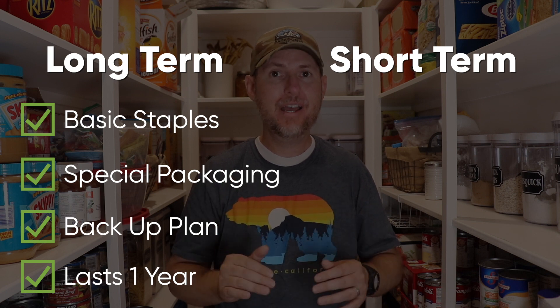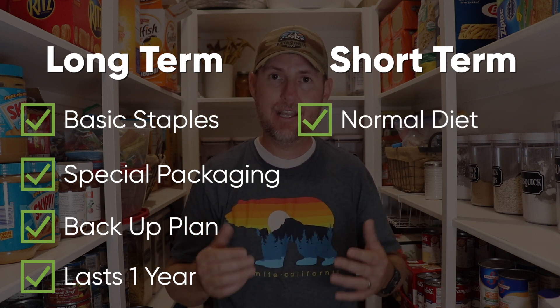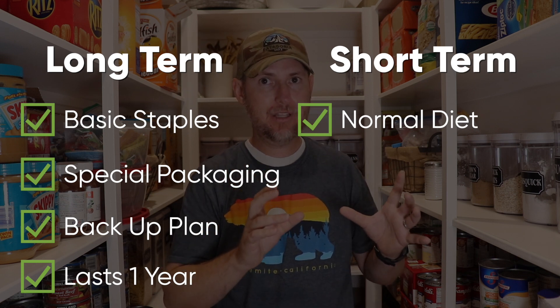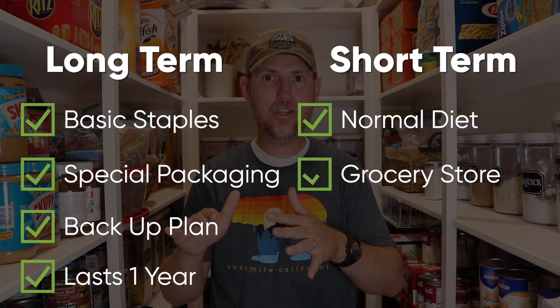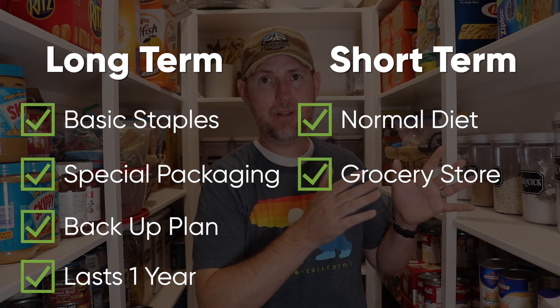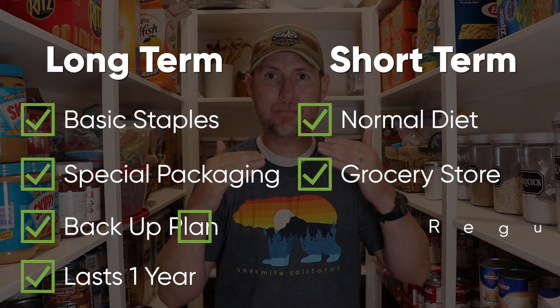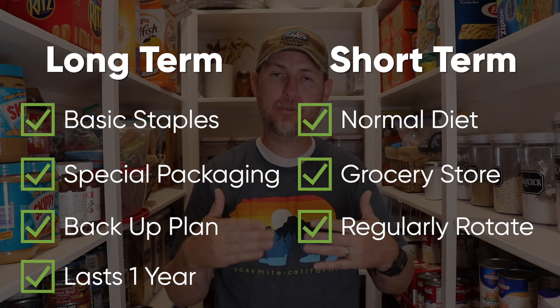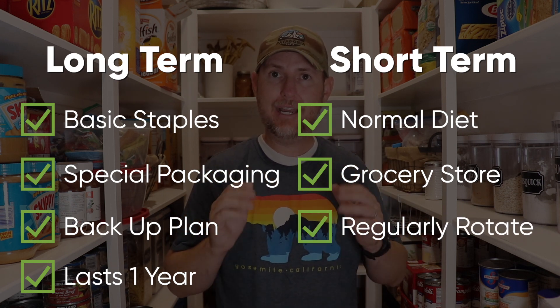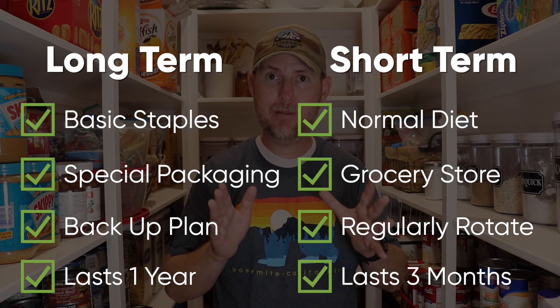In contrast, a three month supply of food consists of food that is part of your normal, everyday diet. These food items are not specially packaged — it's just packaged the way you buy it at the grocery store. And unlike your long term food storage plan, which is sitting there as a backup, your three month supply of food is something that you're going to want to regularly rotate through to avoid spoilage. Ideally, your short term supply will last your family for three months.